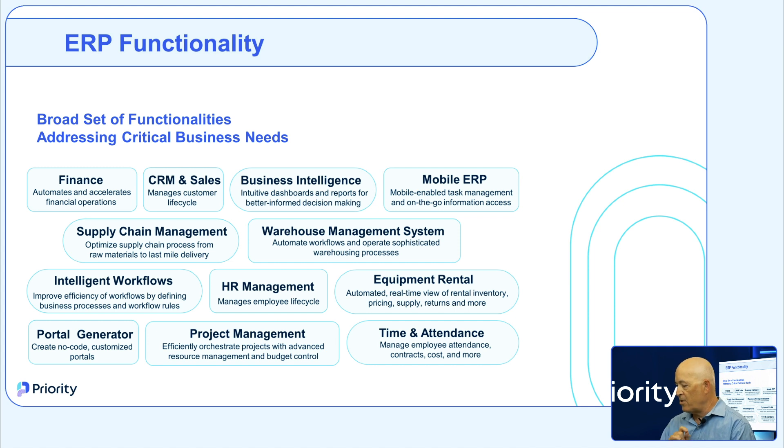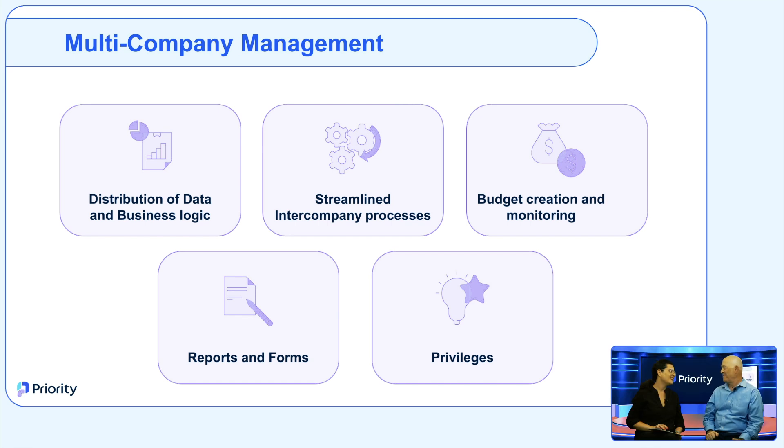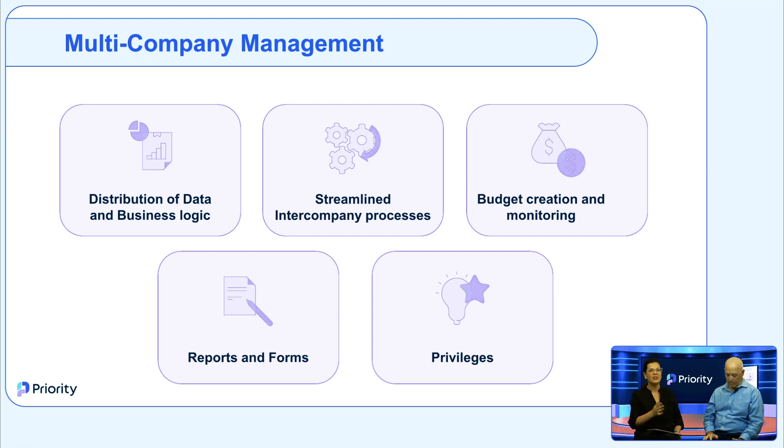One important feature to bring up is multi-company management. When companies have businesses around the world, they have localization and many other things to deal with. Priority offers multi-company management with our master data management module, which allows seamlessly managing multiple entities with ease and precision. You can define relationships between companies, master data distribution to other companies, automate business rules, workflows, triggers, electronic interfaces, and define consolidated reports — for example, a profit and loss consolidated report. You can also create and monitor company budgets, material role planning, and serials.